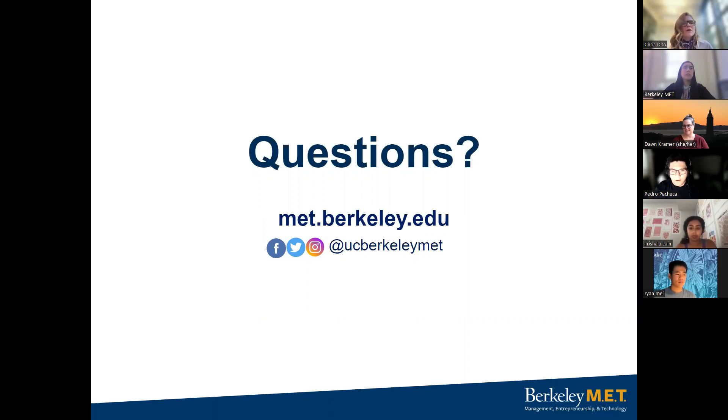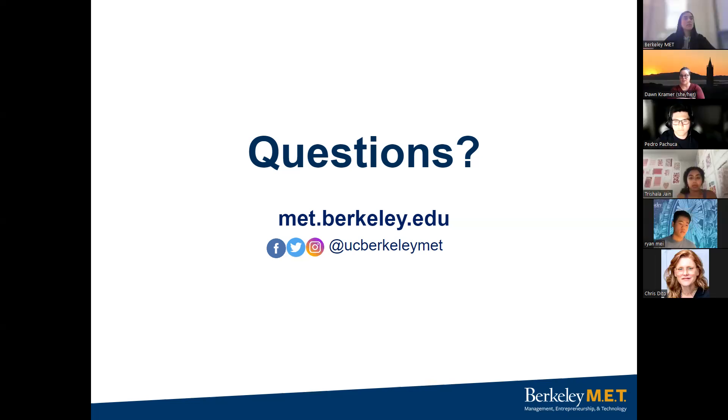Question: are there opportunities for international study? Study abroad is definitely a possibility for MET students. Since our program is still relatively new, and about two years of that was COVID, no one has gone during the academic year, but some students have gone during the summer. There are a handful of students hoping to go next spring, so definitely opportunities exist.